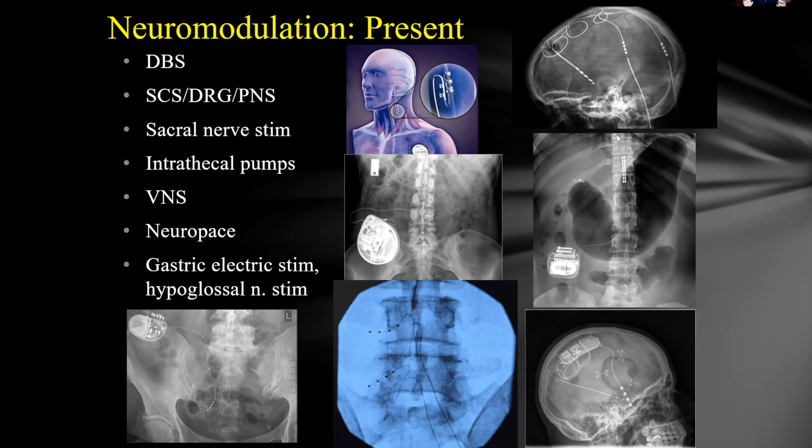This is a field where almost anything you can conceive of doing is becoming feasible as the technology improves. Looking at the illustrated images: the upper figure shows the vagal nerve stimulator; to the right is the DBS device; below that is a standard spinal cord stimulator with the generator in the upper outer buttock and the electrode in the epidural space over the lower thoracic spine; the intrathecal pump is shown as a hockey puck-sized device with a small catheter in the spinal fluid space; the lower left shows sacral nerve stimulation electrodes; and the lower right shows the NeuroPace device.